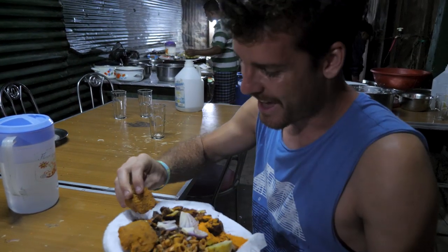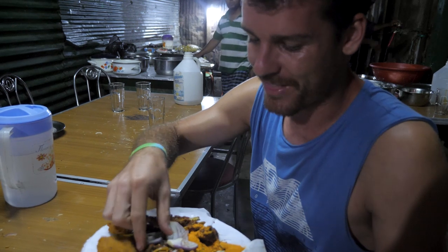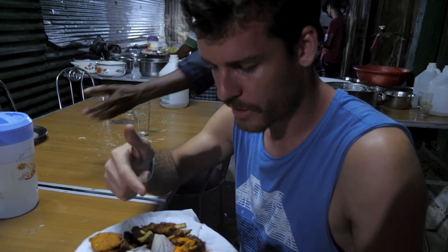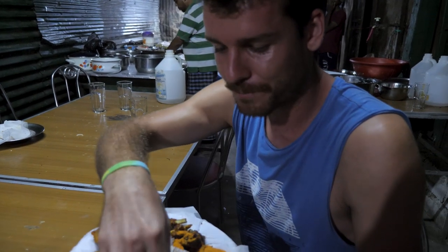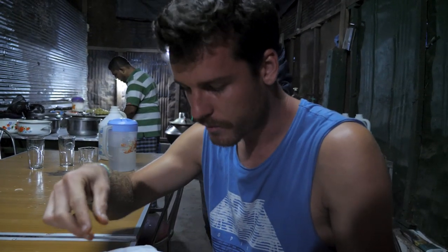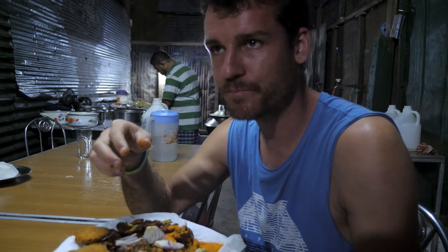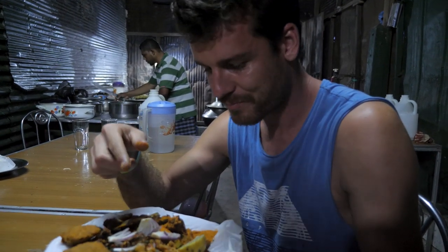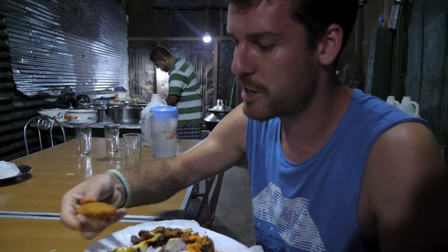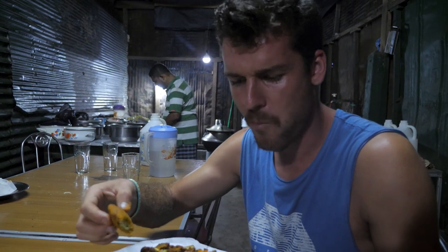We decided to get some street side dinner and I have no idea what this is — it's just like a plate full of pork mixtures. Apparently it's organs. I don't even know if I've had fried organs before. That's good, that's really good, I like that. It's more like chicken, that one. There's also some weird curry powder, veggies, and potatoes. Overall, not a bad dinner.